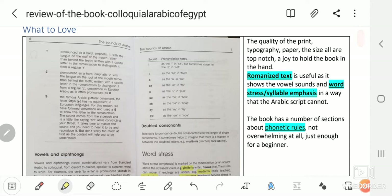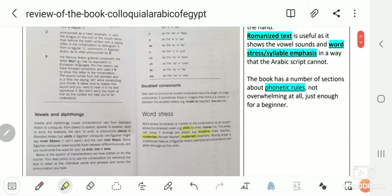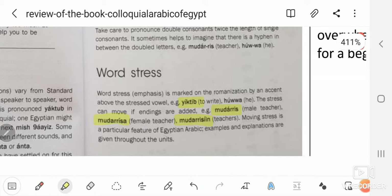The romanized text is really useful, as it shows the vowel sounds and the word stress, syllable emphasis in a way that the Arabic script cannot. The book has a number of sections about phonetic rules — not overwhelming at all, just enough for beginners.